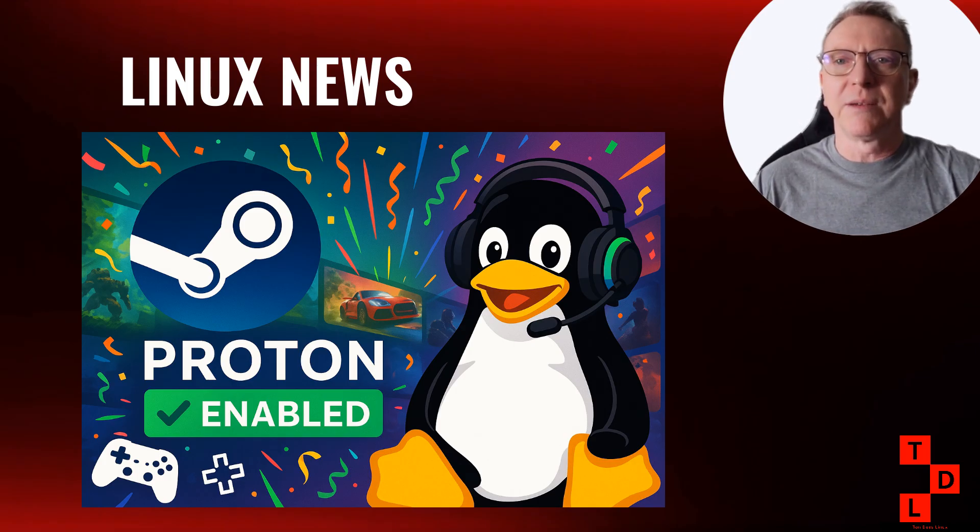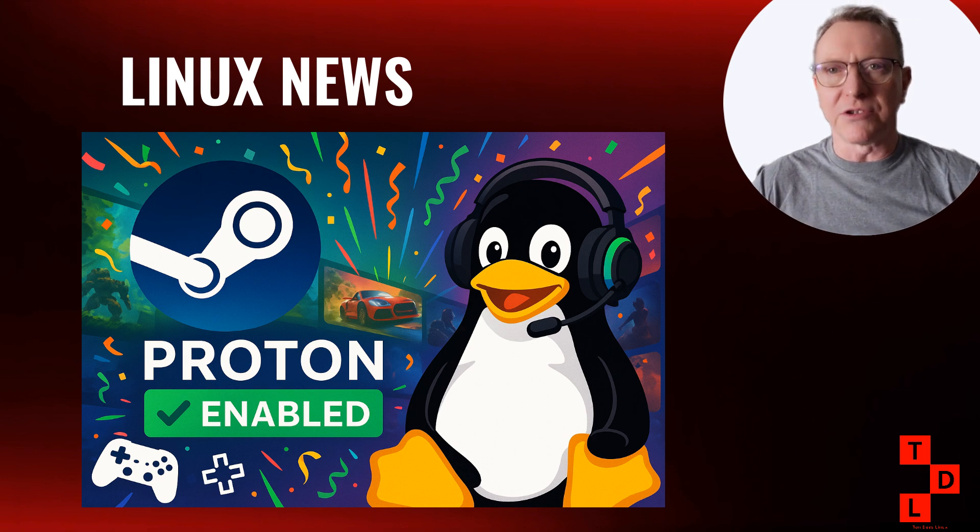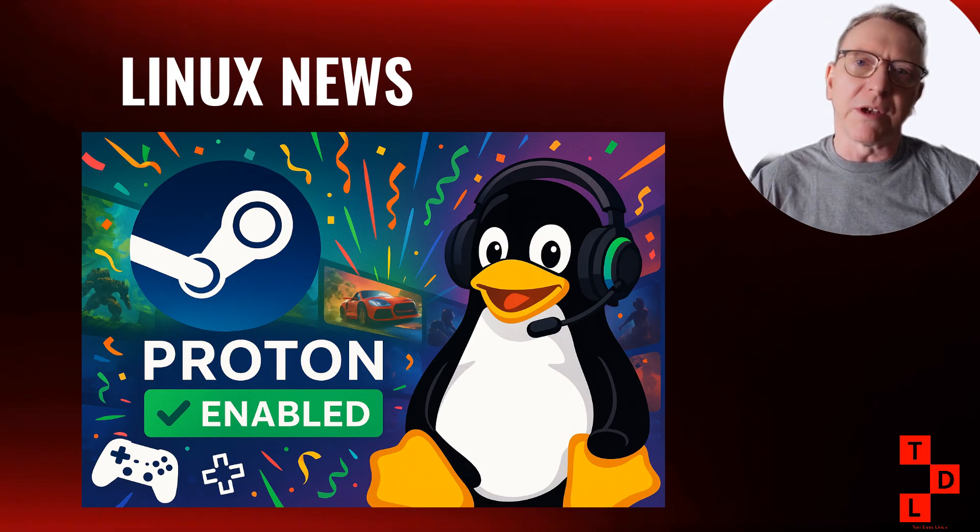Here's the absolute game-changer for Linux gaming: Steam has enabled Proton by default for games without native Linux builds. Let me repeat that because it's huge — Proton is now the default for non-native games on Steam for Linux. When you install a Windows game on Steam for Linux, it will automatically use Proton to run it. No more manually enabling Proton for each game, no more digging through compatibility settings. We're talking about thousands of Windows games that will now just work on Linux out of the box — this could be the tipping point that finally makes Linux a viable gaming platform for mainstream users.